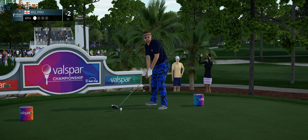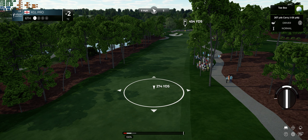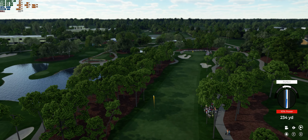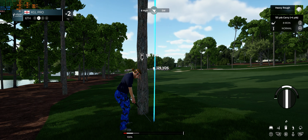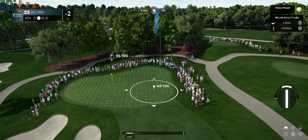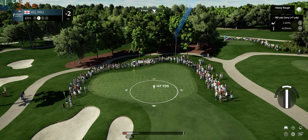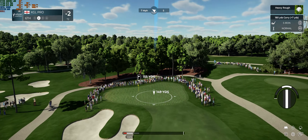The sixth hole at Innisbrook's Copperhead course — it's a challenging one. If you find the fairway off the tee here, you are an amazing human being. The fairway tilts from right to left very significantly — holding the fairway is almost impossible. They should find the fairway — straight into the trees, found the deep rough, and this will take a big hack to get out here.